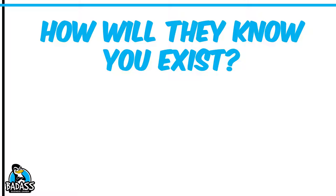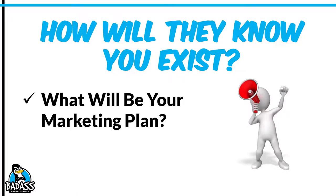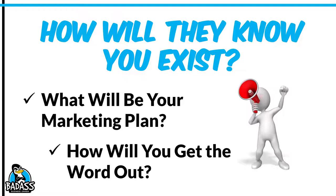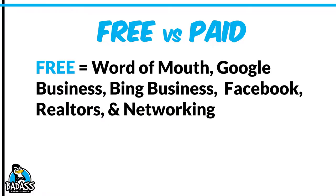Marketing and branding — you need to have a plan. How are your customers even going to know that you exist? What will be your marketing plan and how are you going to get the word out? There's free versus paid advertising. Free advertising includes word of mouth, Google Business, Bing Business, Facebook, realtors, and networking. Take full advantage of free advertising, especially word of mouth, which is the number one thing. There are people who have built amazing businesses without ever spending money on advertising, but you need to know what you plan to do to take advantage of that.